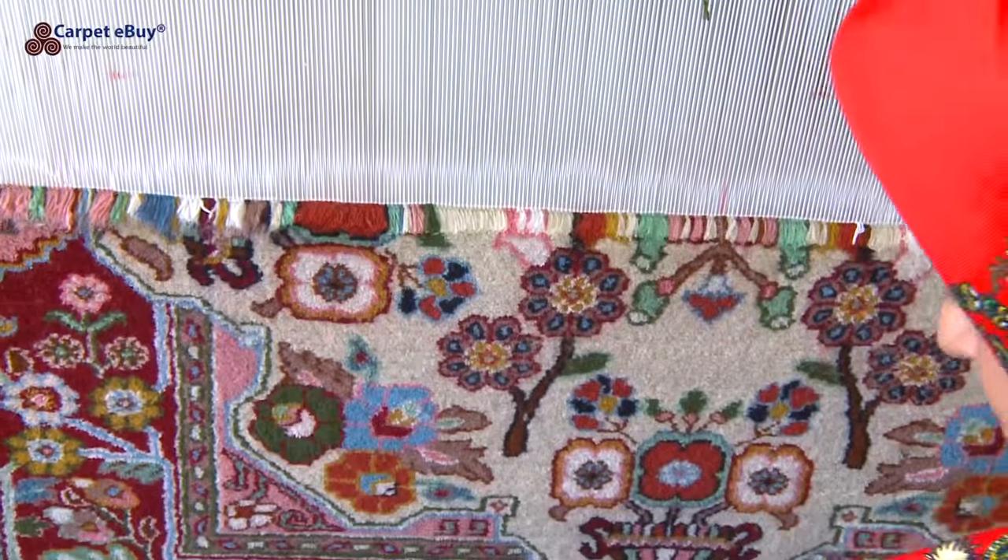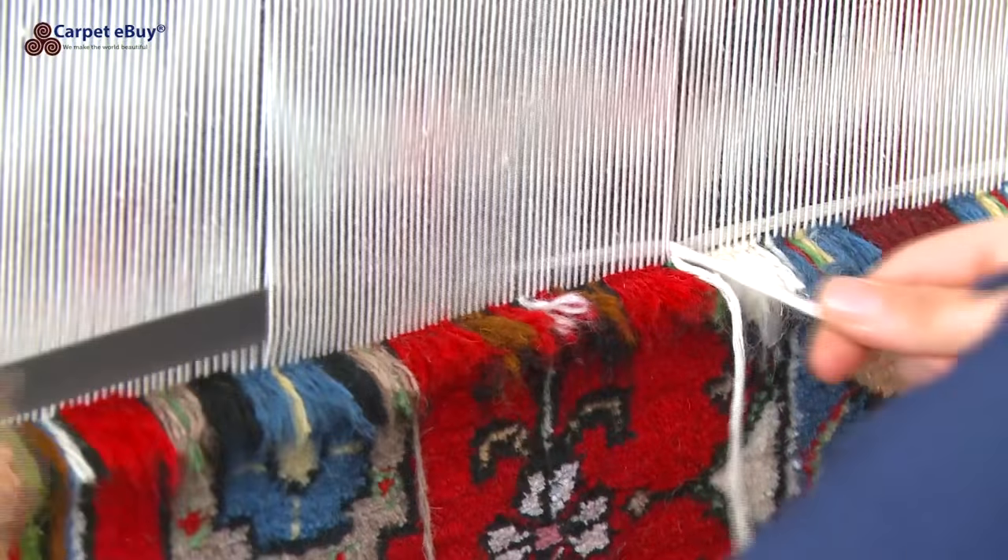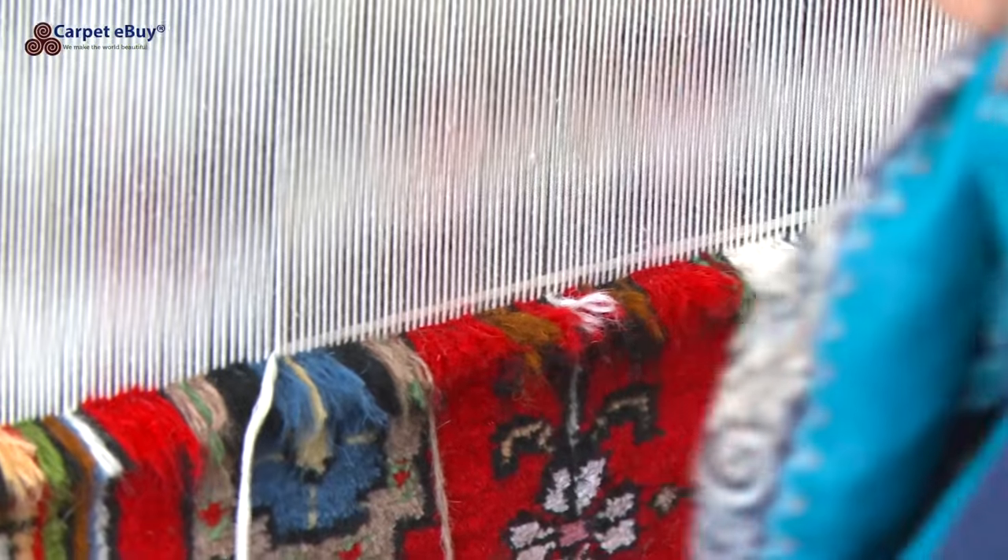Nahavand rugs go under the category of village carpets. The workmanship is solid, the wool is good, and the patterns have a rustic charm. They are good, durable quality carpets.